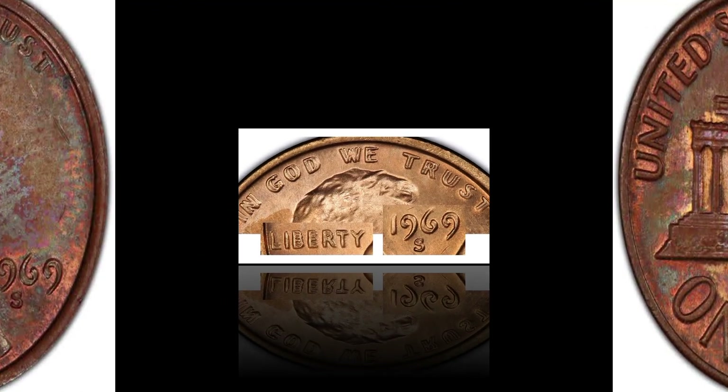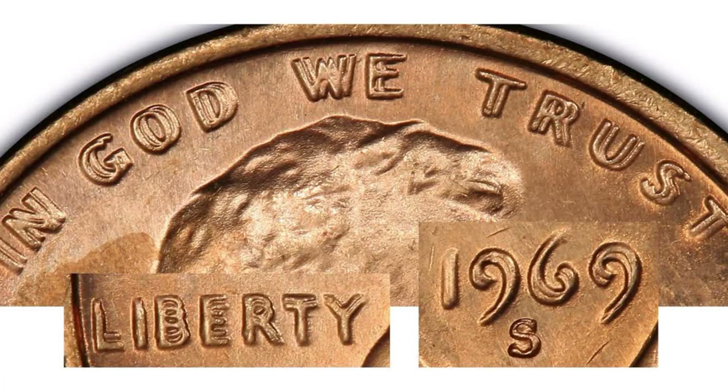Number four: the 1970-S Lincoln one cent small date variety, brown, regular strike. Weight: 3.11 grams. Mintage: 693,192,814. Mint: San Francisco. Metal: 95% copper, 5% zinc. eBay final auction bid: $1,610 — graded AU (Almost Uncirculated) 50.